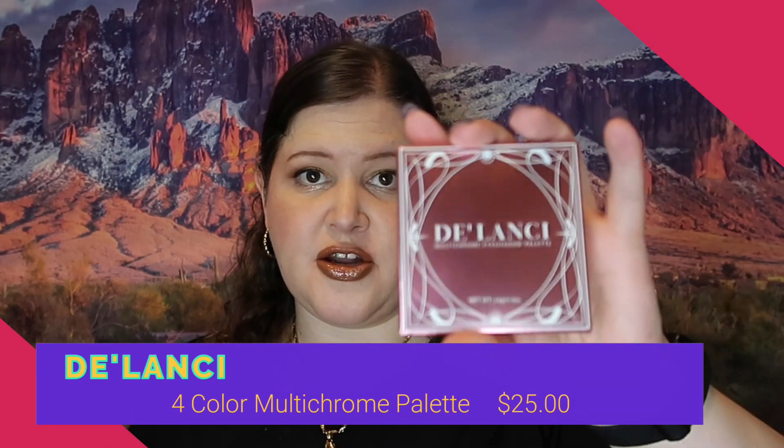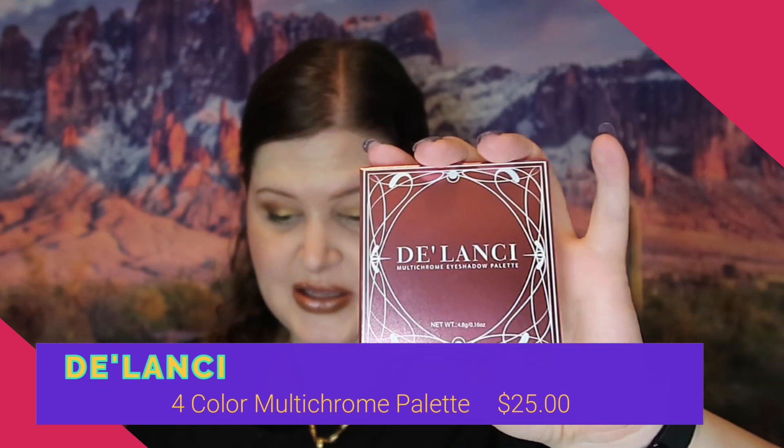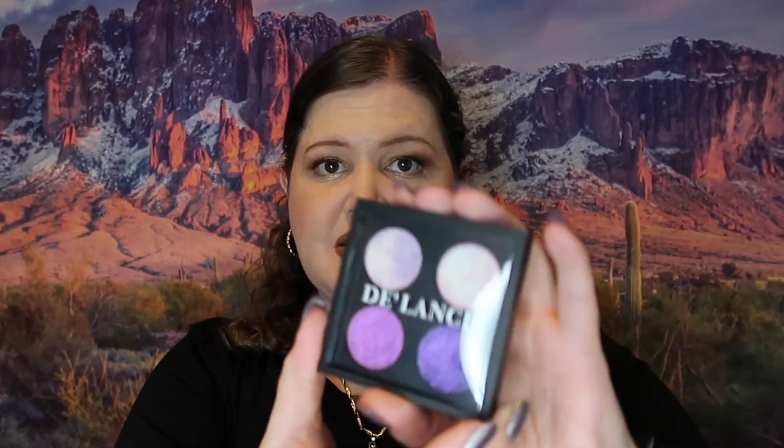Speaking of multichromes, the first thing I got is the Launchy Multichrome Eyeshadow Palette, and this retails for $25. It only has four colors in it, but duochromes in general are more expensive so I don't really expect them to be cheaper than that for any duochrome palette. Here are the colors.